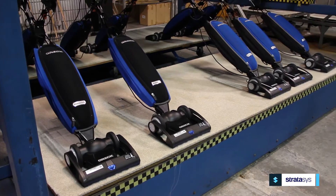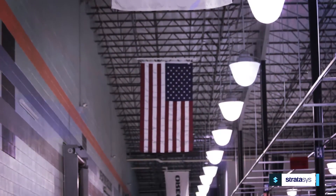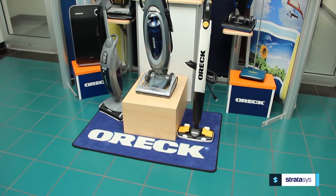Eureka manufactures the best vacuum cleaners in the world. We're the only manufacturer of vacuum cleaners in the United States, and we make the lightest weight, most powerful, simplest vacuum cleaners available.